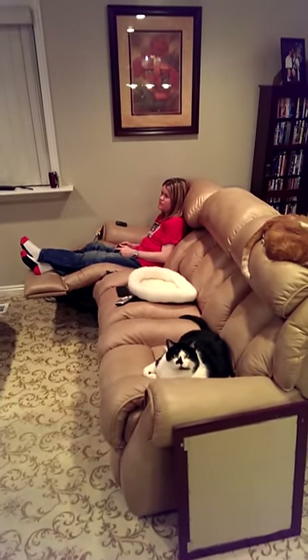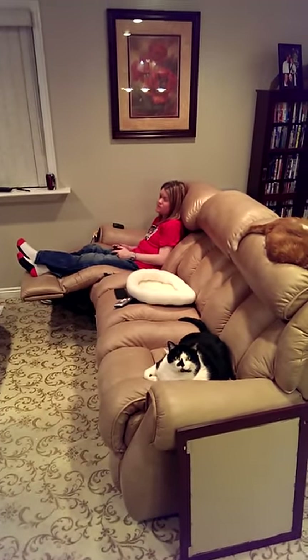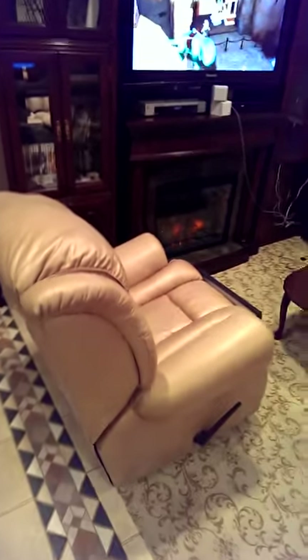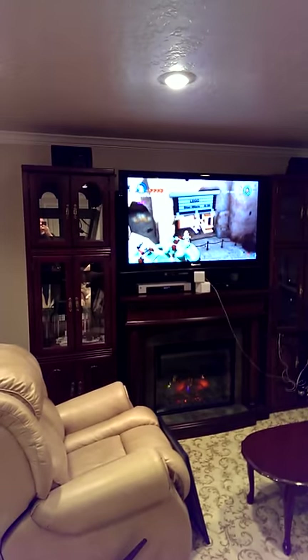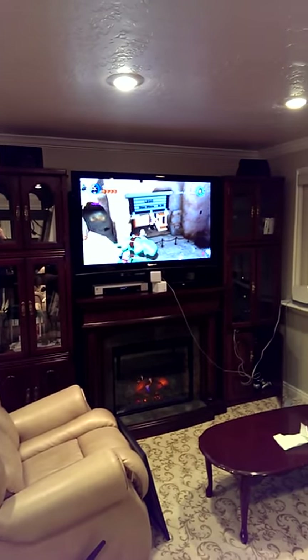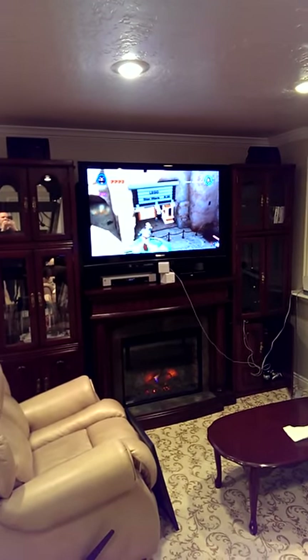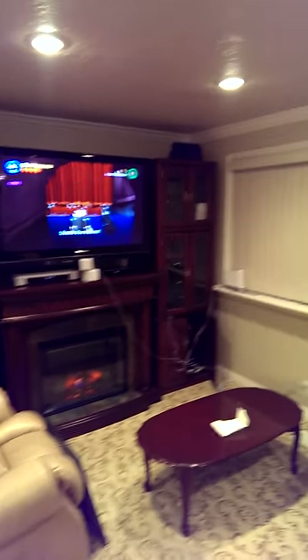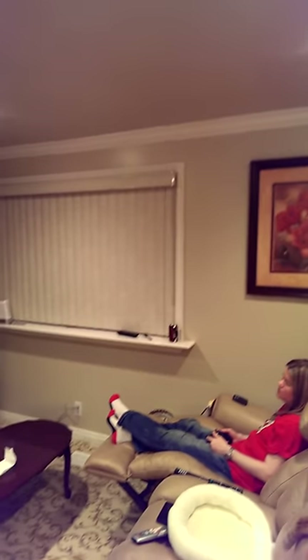Here's our entertainment area. Here's Amy — hi, Amy. She's just playing her game. I have a recliner as well. There's our entertainment area. Looks like she's playing Star Wars Lego. It's also got this recessed lighting in the main area.